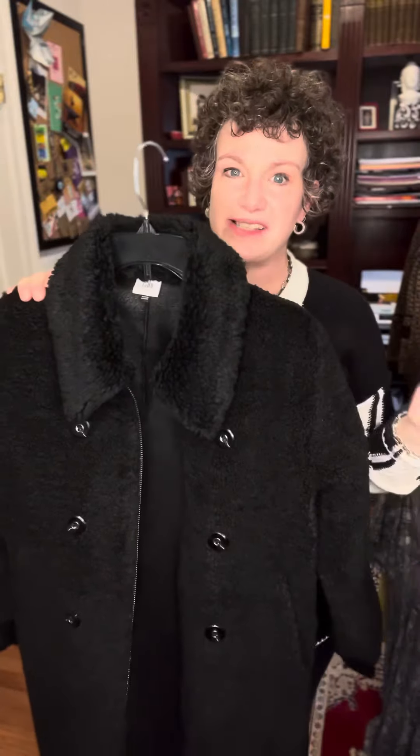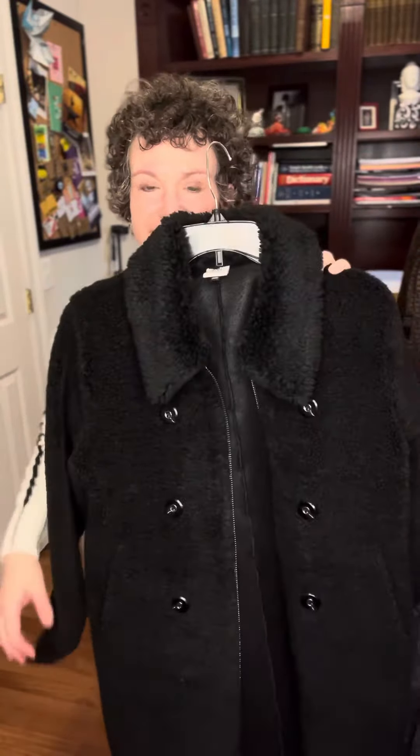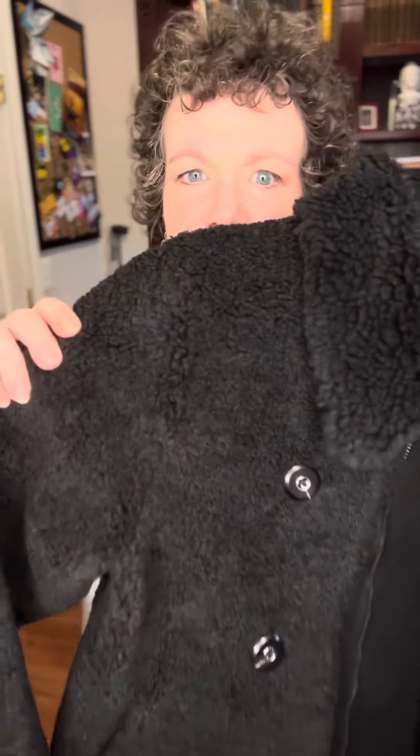There's one unquestionable showstopper in this new arrivals collection and it's the veil coat. I'm not wearing it because it's an extra small, which isn't the right size for me, but that's okay — it almost makes it easier for me to show you all the details. It's a faux shearling.